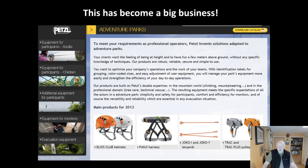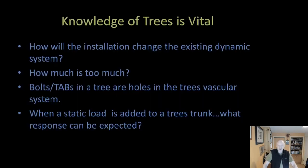This has become a big business. They go through a ton of gear because of safety concerns and wear and tear when you have dozens of people wearing harnesses and helmets every day. I know this has become one of Petzl's largest markets, and there's innovation occurring all the time with many manufacturers jumping on the bandwagon. Knowledge of trees really is important: how will the installation change the existing dynamic system in a single tree or in the forest? How much is too much — if you attach 20 different things to a tree, are you going to overwhelm it?